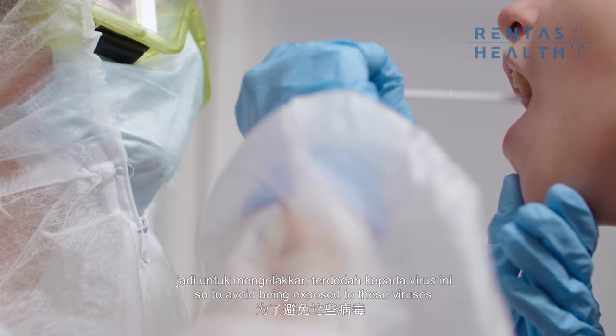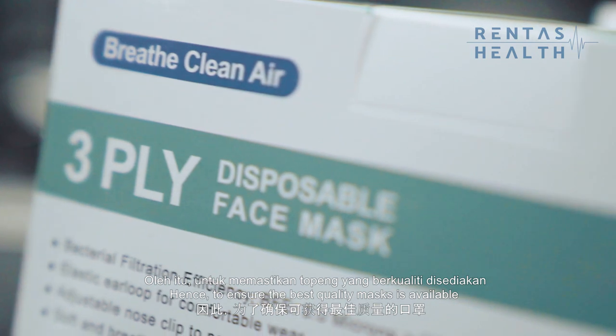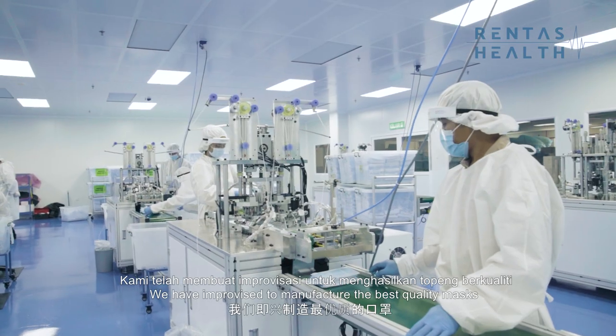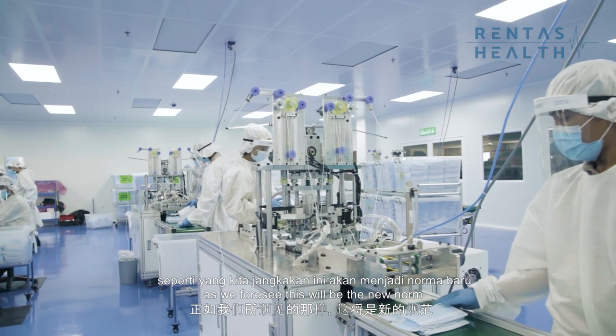So to avoid being exposed to these viruses, we realise the importance of wearing a good mask. Hence, to ensure the best quality mask is available to my family, friends and fellow Malaysians, we have improvised to manufacture the best quality masks. As we foresee, this will be the new norm.